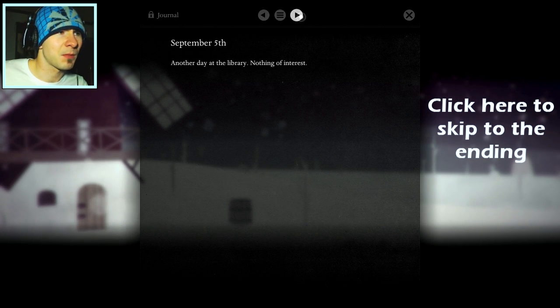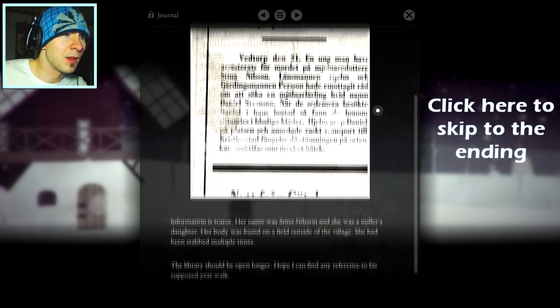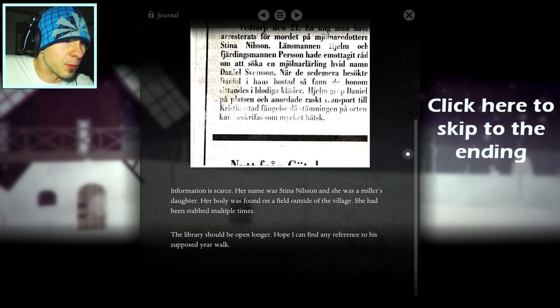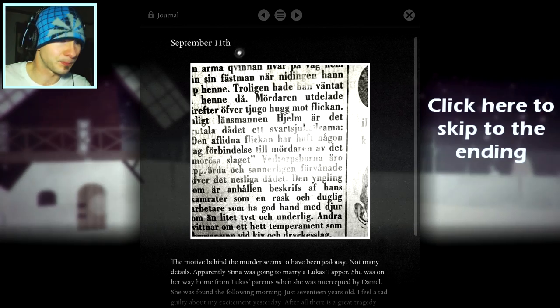Looking for reference to Daniel Svensson in old newspapers. Another day at the library. Nothing of interest. Then — excited! The newspaper finally mentioned a Daniel Svensson. He was apparently arrested for the murder of a young woman in Vedtorp. Information is scarce. Her name was Steena Nilsson and she was a Miller's daughter — that's our girlfriend! She was a Miller's daughter. Her body was found on a field outside the village. She had been stabbed multiple times. So we year walked, we tripped out, and we stabbed her multiple times and killed her.